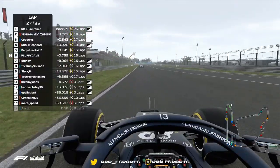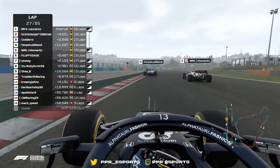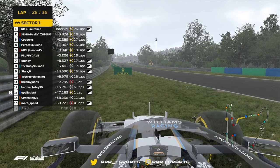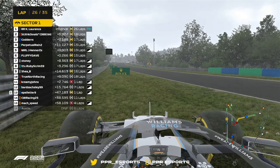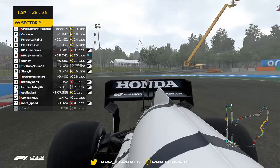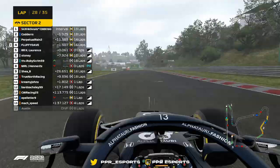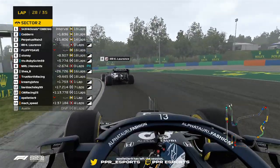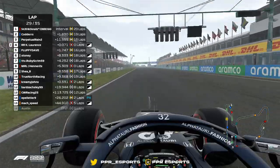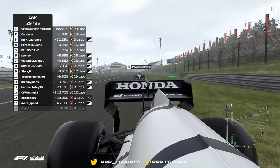Here goes Perpetual Rain right up the inside. He manages to get through on Henners in the corner, but Henners looks to fight back into this DRS zone. Perpetual Rain has lost it once again out of turn three and now he's stuck. He gets it back into gear. There's Cody right behind Fluffy. If I was Fluffy right now — teammate as well — are you going to let him through? No team orders. Multi 21, my friend. There he is, straight through.